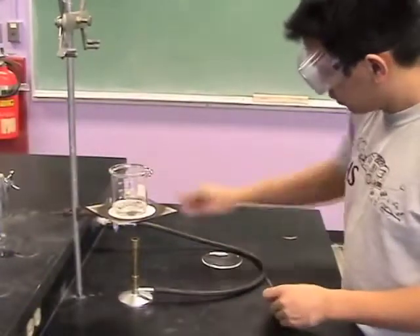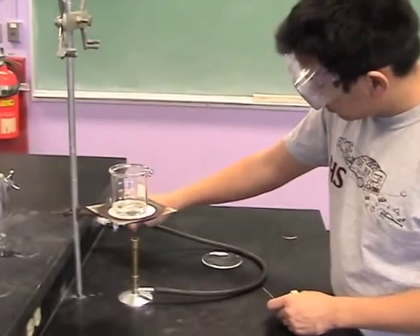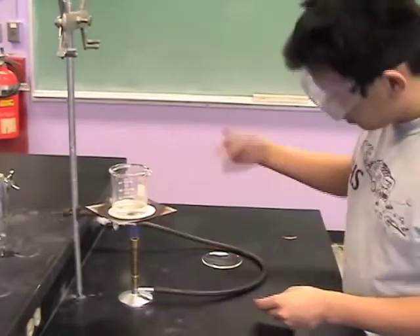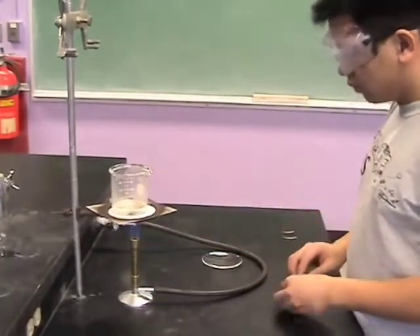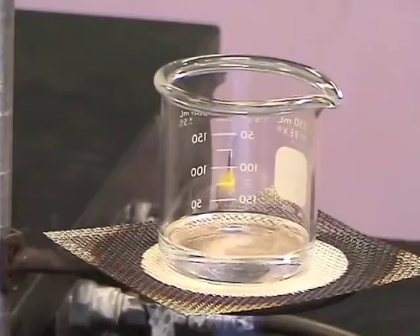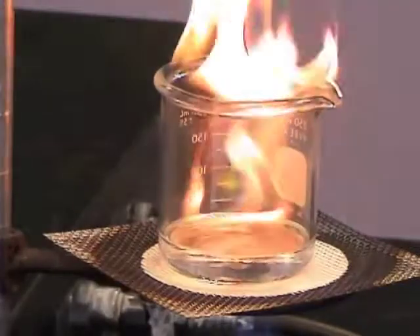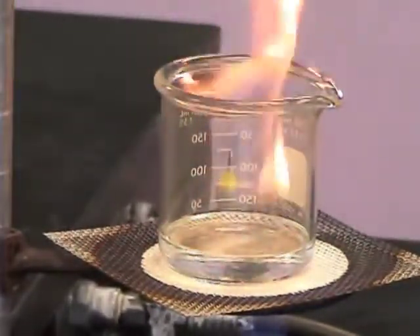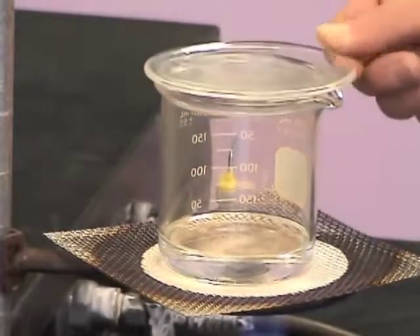An open flame should never be present in the laboratory when flammable liquids are nearby. Such liquids can easily catch fire or even explode. A moment's carelessness is all that is required for a fire to start. If the fire should start in a glass container such as a beaker, put a solid object over the opening of the beaker. The fire will be smothered.